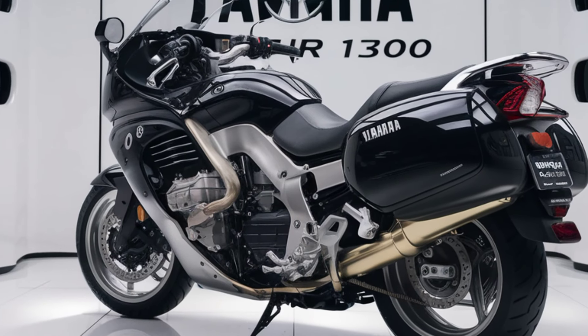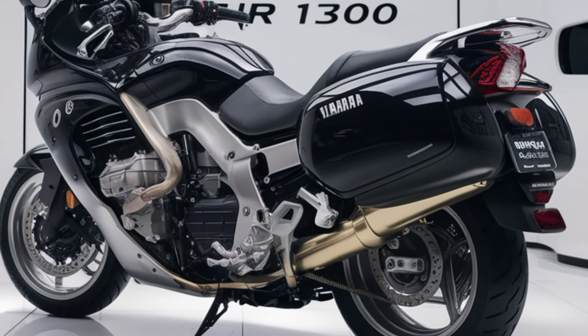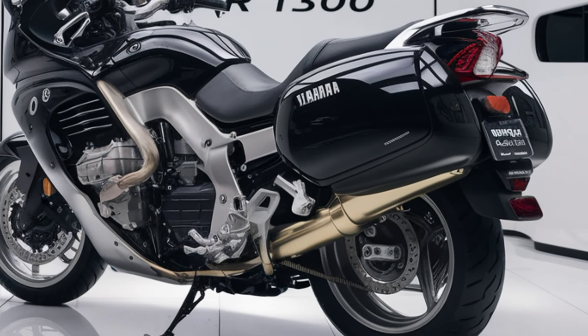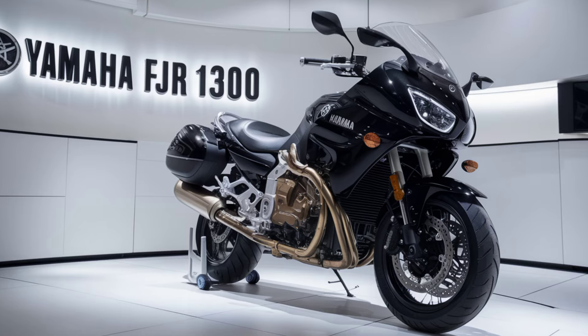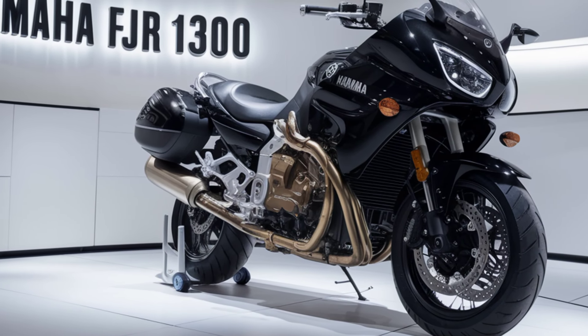First up, let's talk design. The 2025 FJR1300 boasts a refined aerodynamic shape that not only enhances its sleek look but also improves its performance. The new fairing design offers better wind protection, while the sharp lines give it a more aggressive stance.